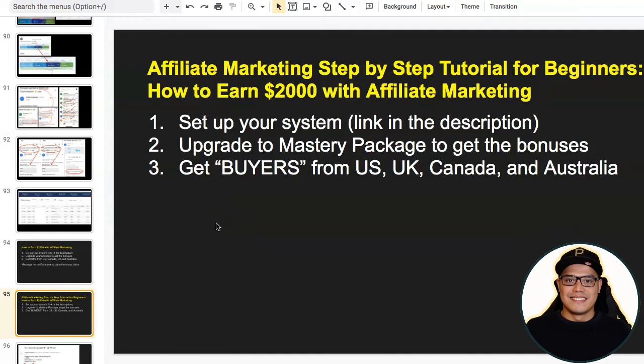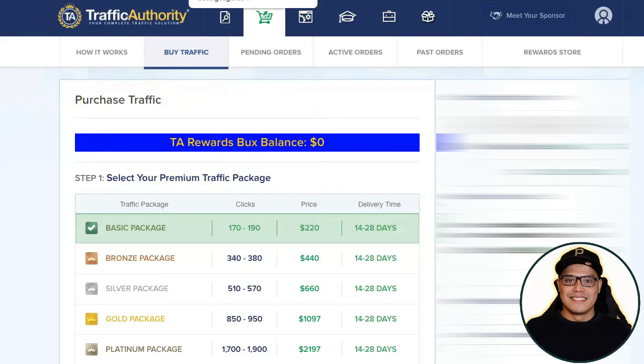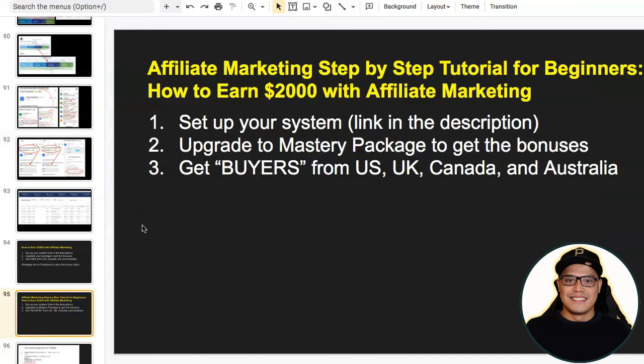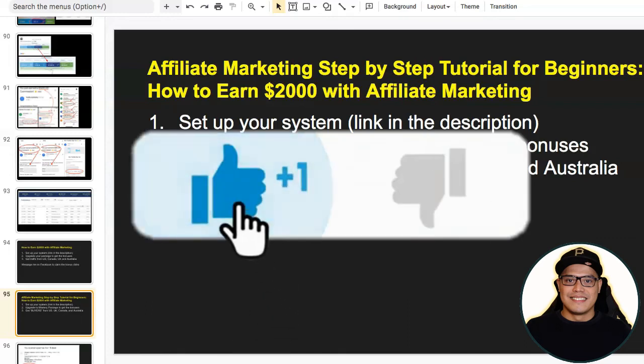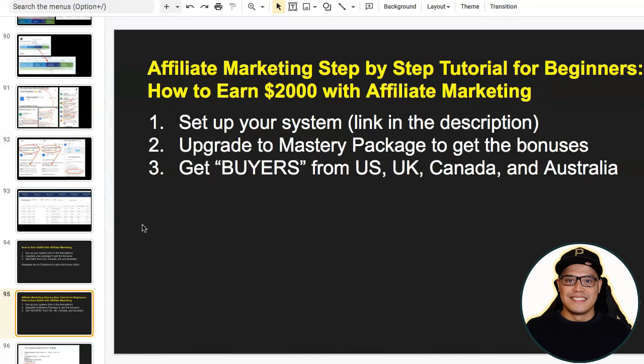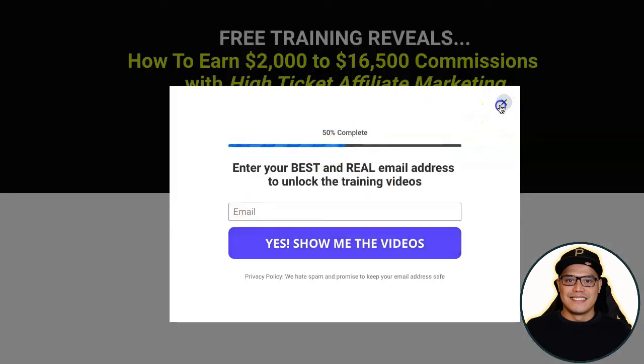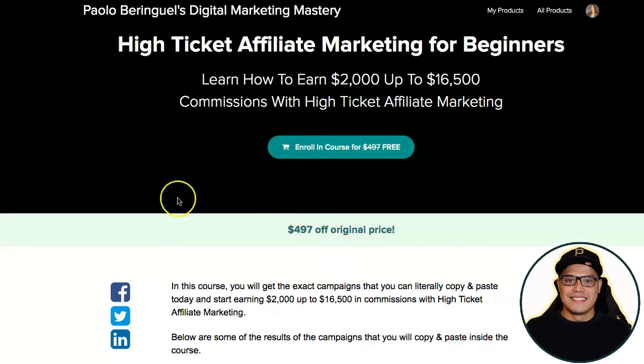Once your setup is completed, you can get buyers from the US, UK, and Canada by using Traffic Authority — exactly what I showed you. When your campaign is live, you will get email notifications whenever people upgrade to the Mastery package and you earn the two thousand dollar commission. Thank you for watching. If you like this kind of video, please give it a like or a thumbs up. I also have free training where you will learn how to earn two thousand dollars with high ticket affiliate marketing — click the link in the description.